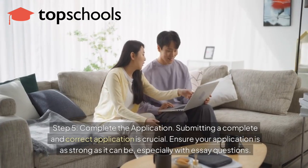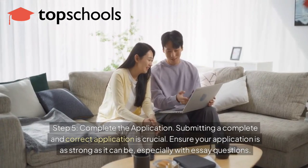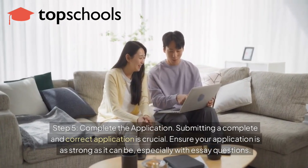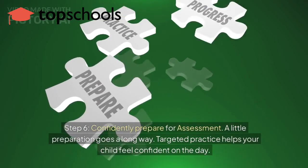Step 5: Complete the application. Submitting a complete and correct application is crucial. Ensure your application is as strong as it can be, especially with essay questions.